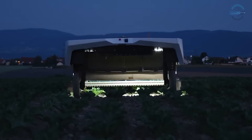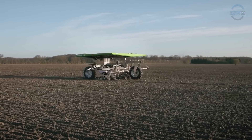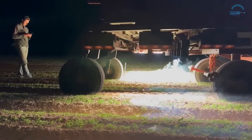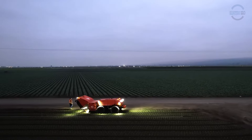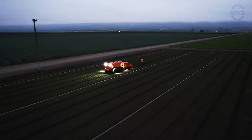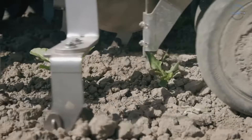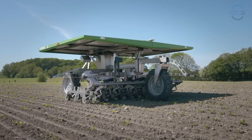As technology evolves and costs decrease, weeding robots are set to become commonplace in fields worldwide. Their rise heralds a new era of sustainable agriculture, where precision and ingenuity replace chemical warfare, securing nature's bounty for generations to come.